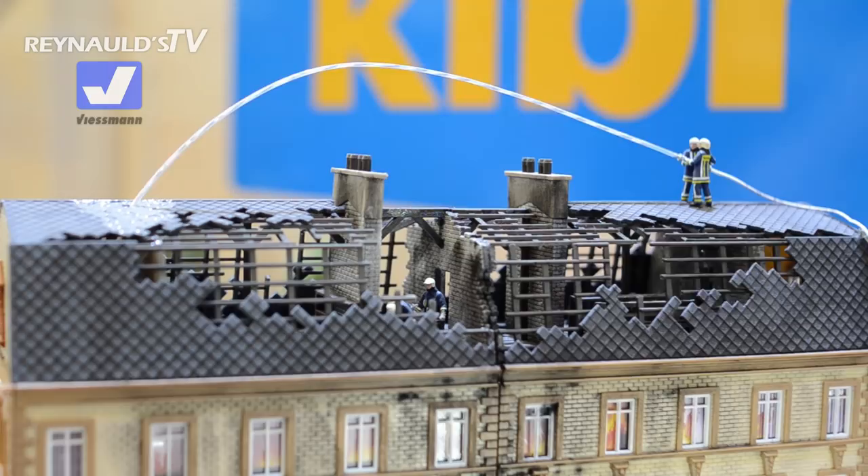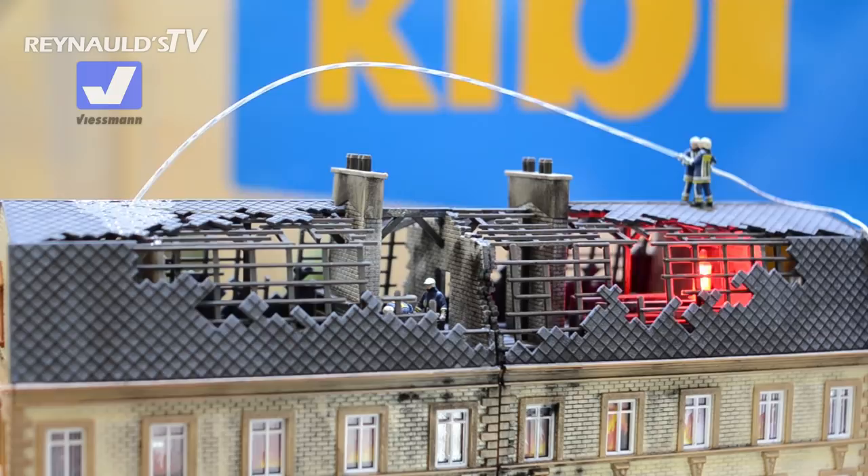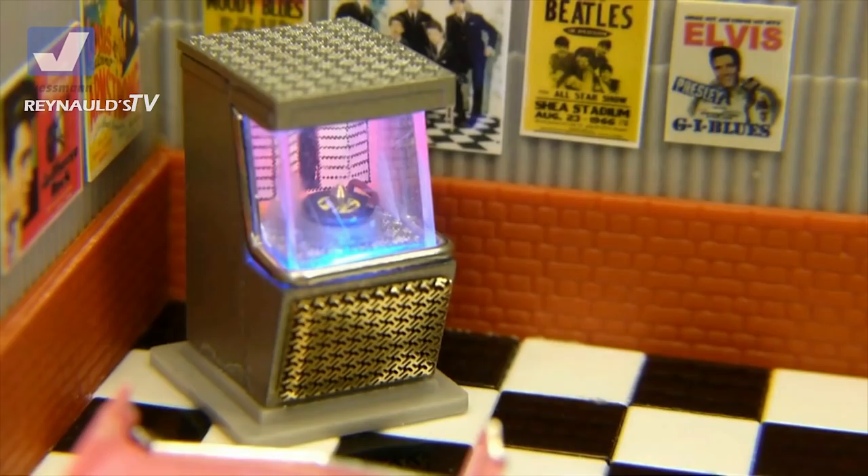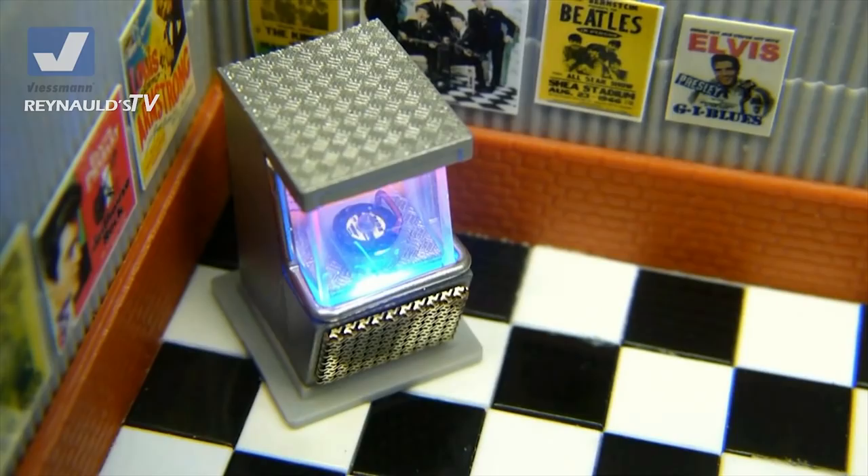It's all these little accessories and details that make a layout come to life for sure. What I really like is this functional jukebox — it actually lights up. You can see the record spinning, and it also has a sound module.